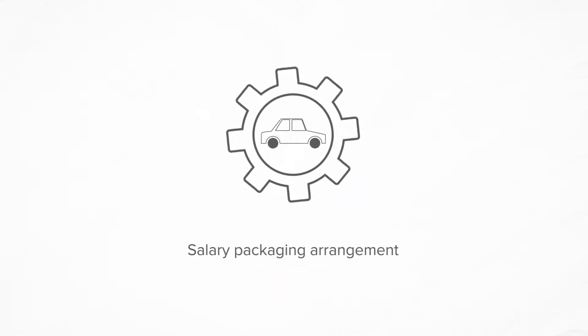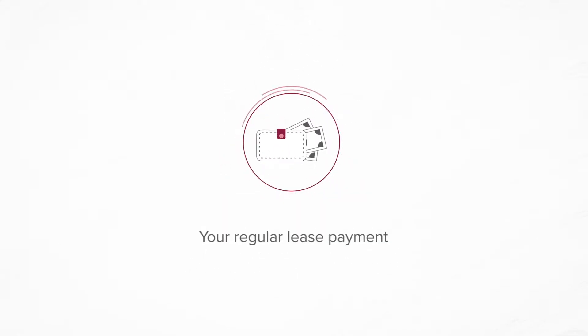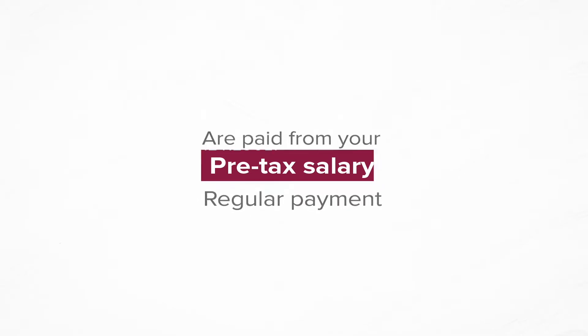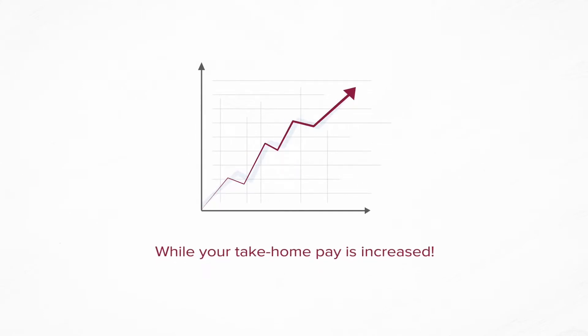This is a salary packaging arrangement that allows you to acquire and maintain a vehicle from your pre-tax salary. This means that your regular payment, as well as all of the car running costs, are paid from your pre-tax salary in one easy regular payment. By not being taxed on your full salary, you're reducing your tax while your take-home pay is increased.